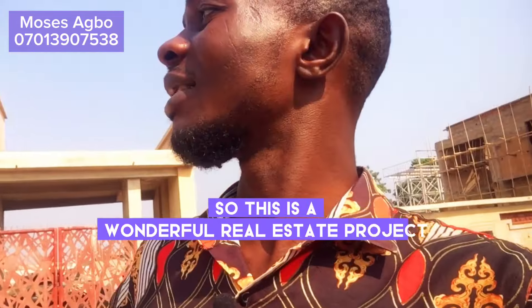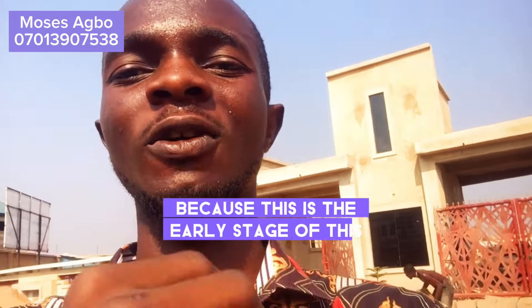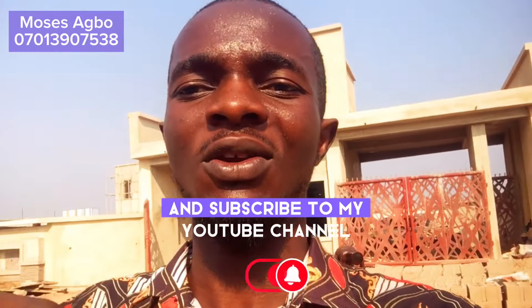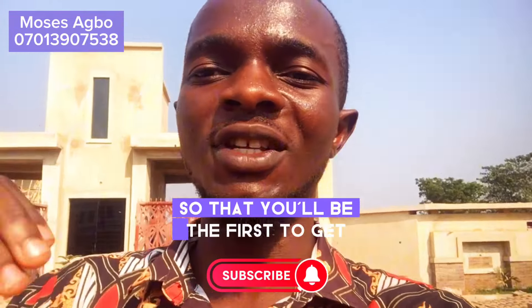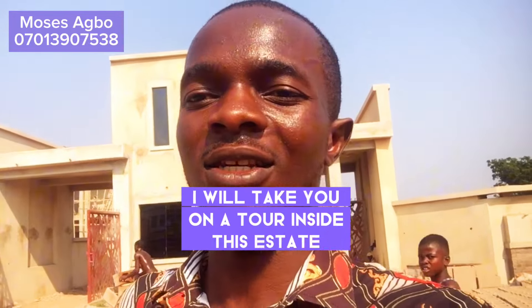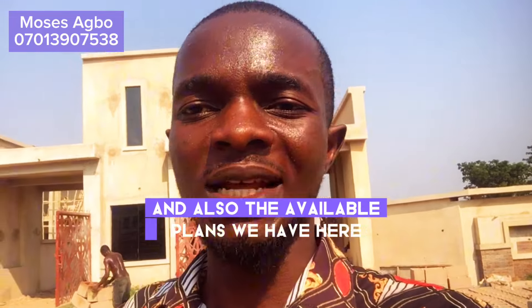So this is a wonderful real estate project. You are lucky because this is the early stage of this project. I want you to watch this video and subscribe to my YouTube channel so that you'll be the first to get notifications like this. I will take you on a tour inside this estate for you to see how it looks and also the available plans we have here.